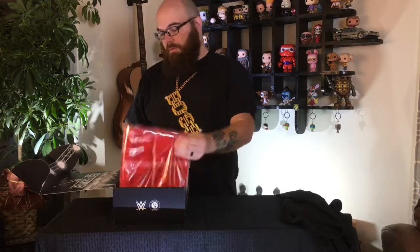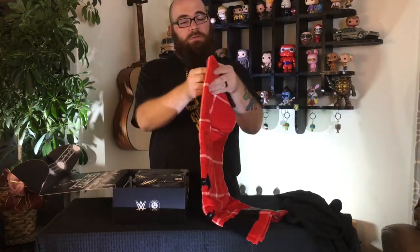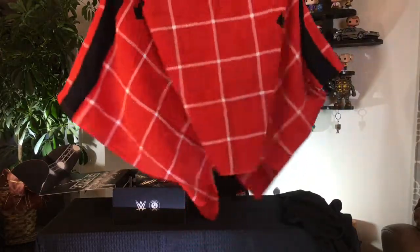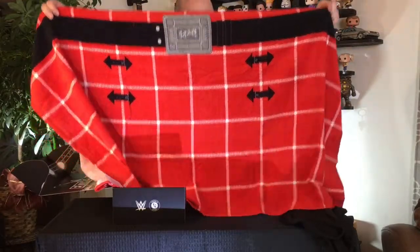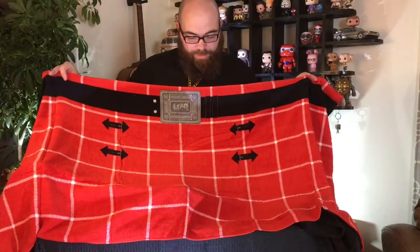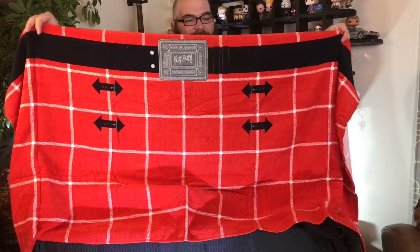Next up is something interesting — it is a Roddy Piper kilt beach towel. It's got a kilt pattern with the plaid and a belt design. It says 'Hot Rod' real big in the middle. It's not very thick and not very big, but it's a nice item. Very clever — I like that a lot. I'll definitely be rocking that at the beach next year.